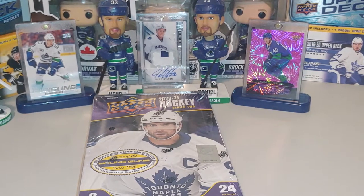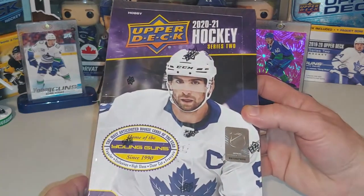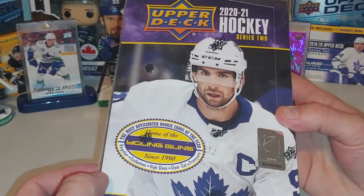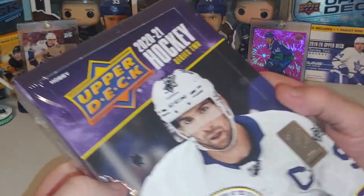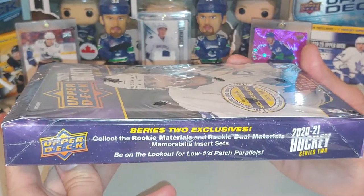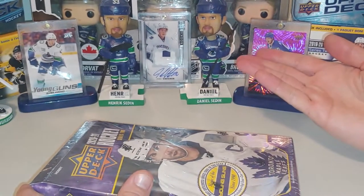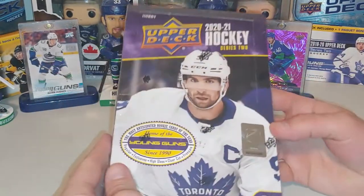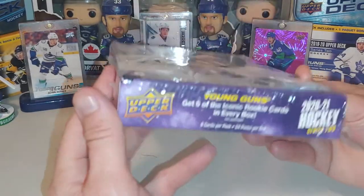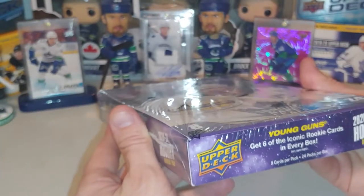Hey everybody, Landmark here. Today we're doing something a little different. I've got an Upper Deck 2020-2021 Hockey Hobby Box. This has got a lot of real cool cards in it. It's got the Young Guns. I'll be looking for Niels Hoglander as I am clearly a Canucks fan. But there's a lot of other cool rookies in there, a lot of cool new inserts. I'm super excited to dig in, so won't you join me in opening some hockey cards?